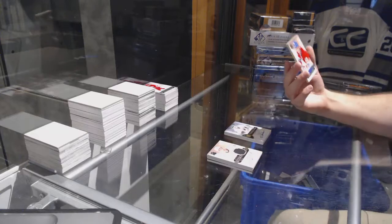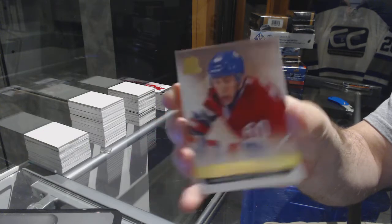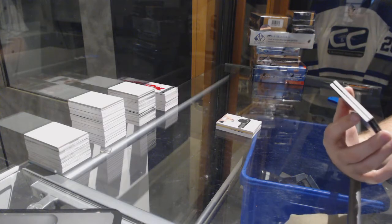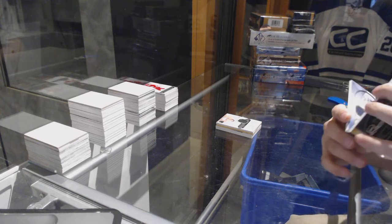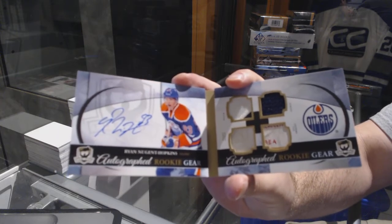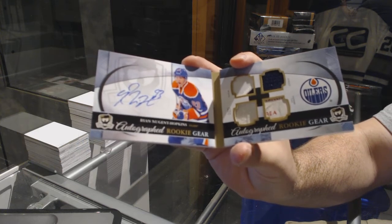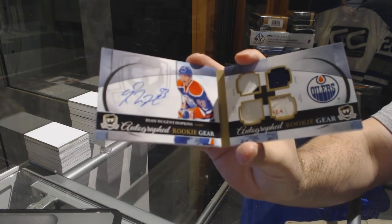Number 225 gold rookie Aaron Polusha for the Montreal Canadiens. Now this is a nice card to get in a $49 break — we have an autographed rookie gear booklet, number 225, for the Edmonton Oilers: Ryan Nugent-Hopkins! That's a rookie year one too — that's a big hit, one of my favorite pulls.